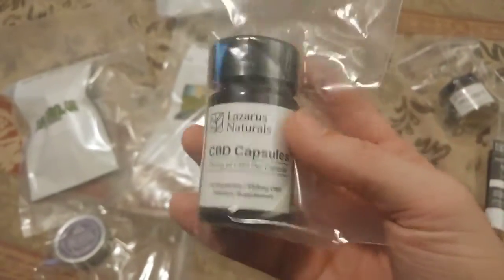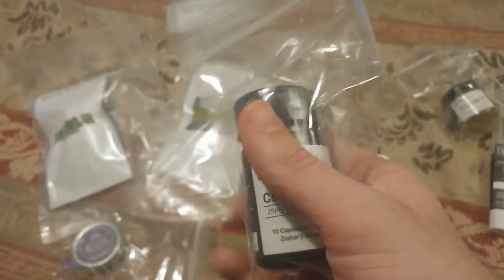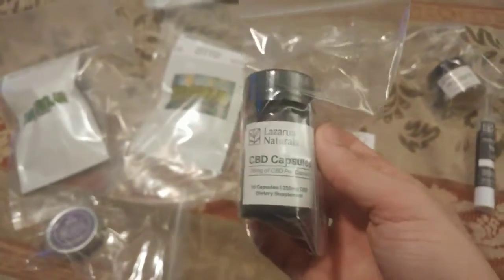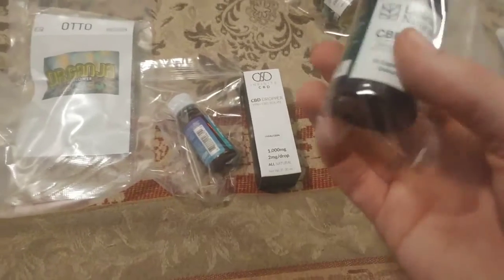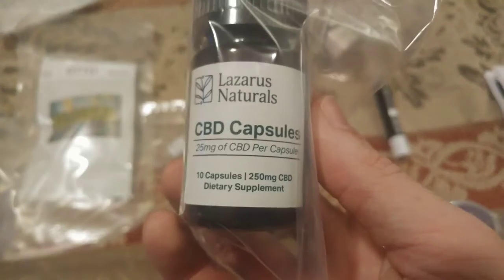More Lazarus Naturals. The reason I have so many Lazarus Naturals is they're a very affordable company. From what I can tell, a lot of their tinctures are a little bit on the stronger taste side — they're not that great in flavor. But you got to cut some quality when you're such an affordable brand. CBD capsules.